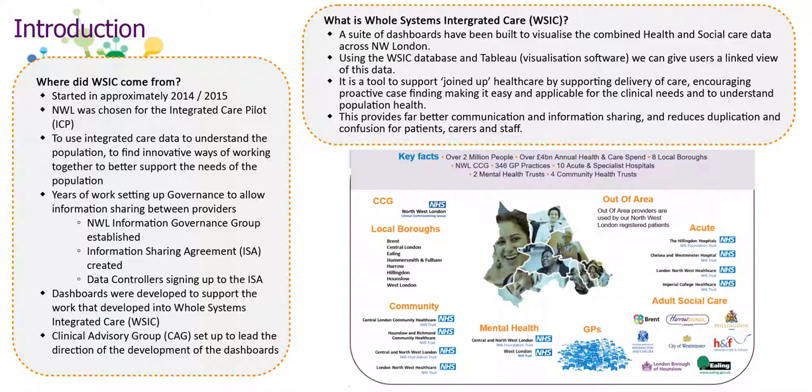The WISIC dashboard also provides a linked integrated summary of individual patients' health and social care journey, which can be used to case find and case manage patients who require more targeted or proactive care. WISIC holds the care records of over 2 million registered individuals within Northwest London and shares data with over 350 GP practices providing primary care, acute providers, mental health providers, community providers, eight local authorities, and a number of out-of-area providers.